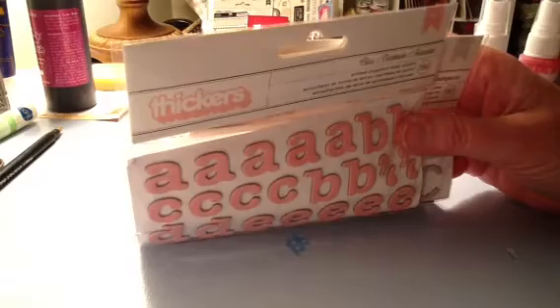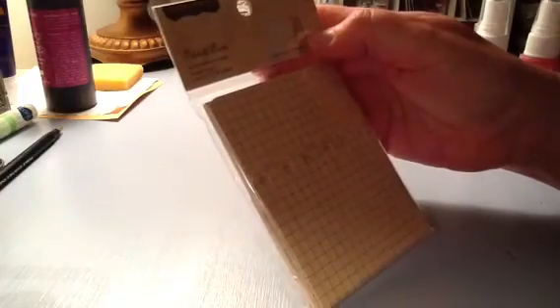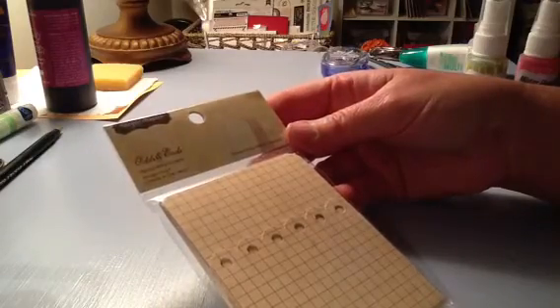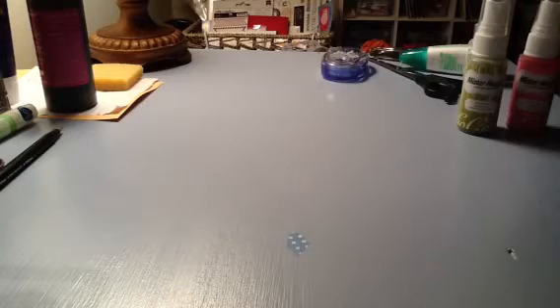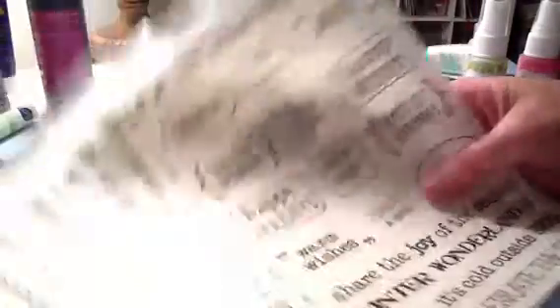I feel like I'm addicted to Thickers, and I'm feeling I'm gonna get addicted to Mr. Huey's too. I also purchased Simple Stories odds and ends pockets, which is good for my Project Life.